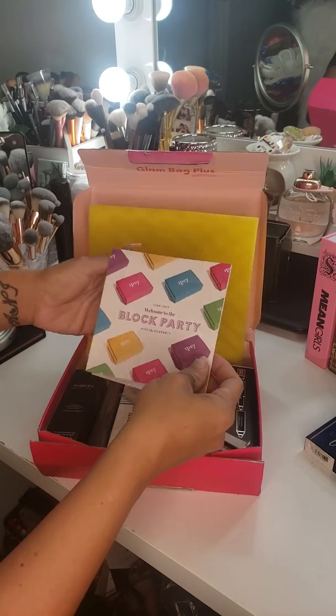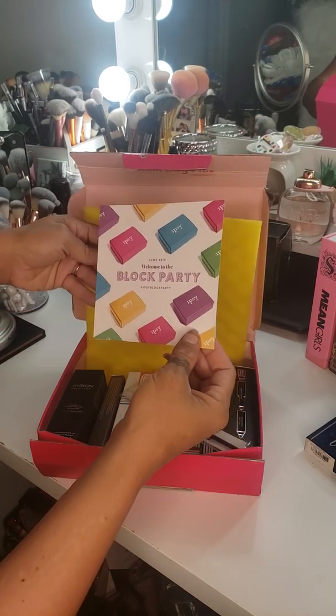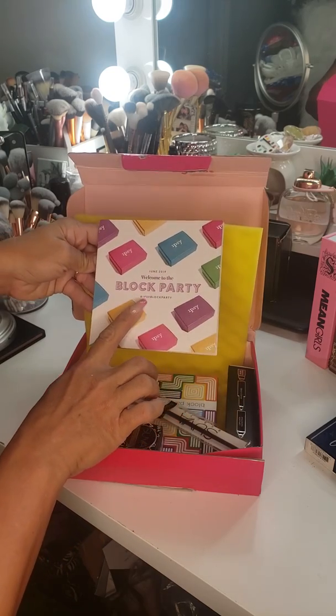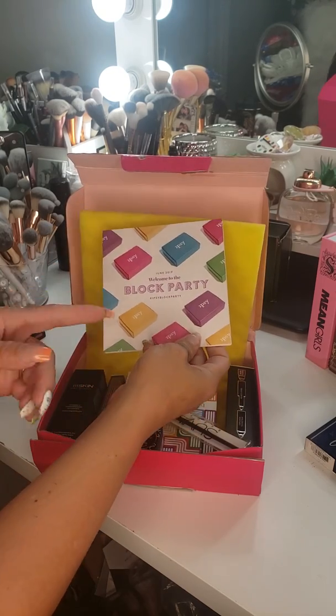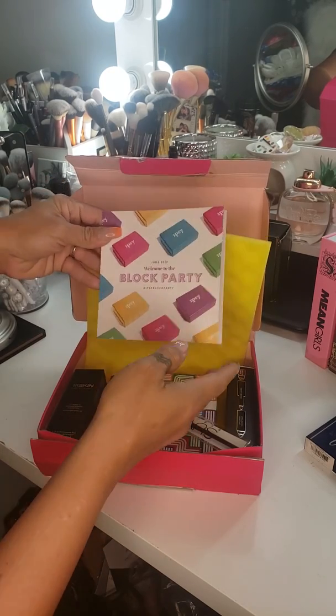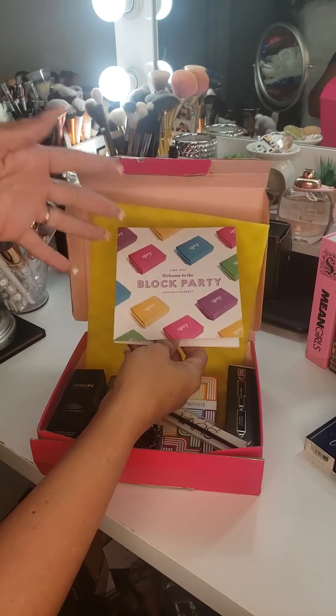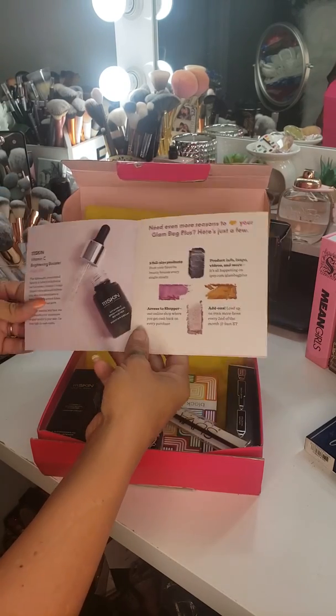So in the box we have this little booklet. It says 'Welcome to the Block Party' and hashtag Block Party, Ipsy Block Party. That way if you do a post on Instagram or Facebook of your box or of any product from your box, you want to make sure you always use these hashtags. That way Ipsy might feature you sometime.